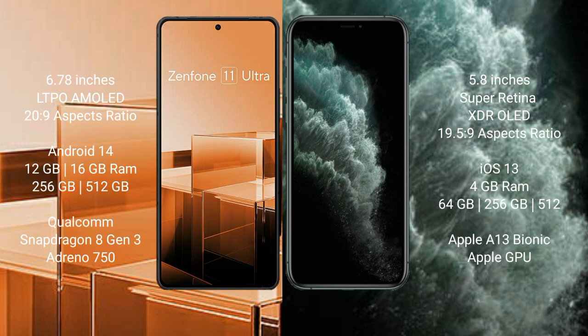Asus Zenfone 11 Ultra runs on the Android 14 operating system. iPhone 11 Pro runs on the iOS 13 operating system.